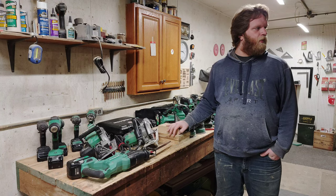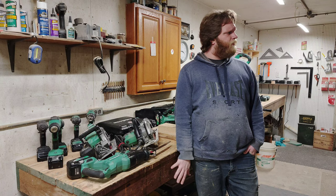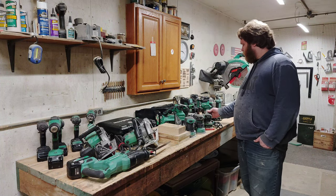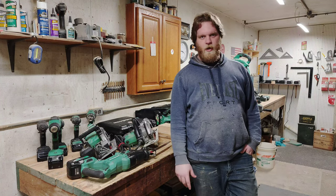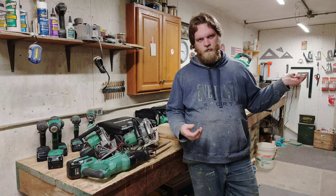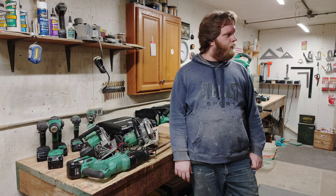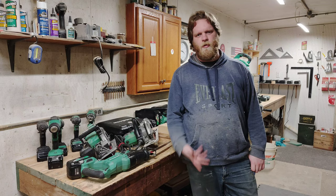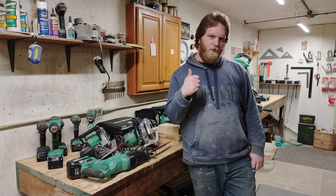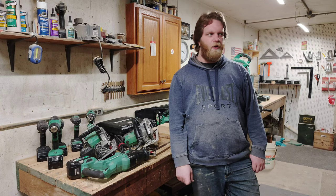That is every single Metabo HPT and German Metabo tool I have in this shop. I also have some Harbor Freight stuff — a biscuit joiner, a corded jigsaw, a DeWalt angle grinder, a Bauer corded trim router, a Bosch 2.3-horsepower modular router system with fixed and plunge base that I'm selling, and a Bosch 3.25-inch electric hand plane — the PL2632. I also have a Harbor Freight shop vac and upstairs there's a laser engraver I've done stuff with in the past.